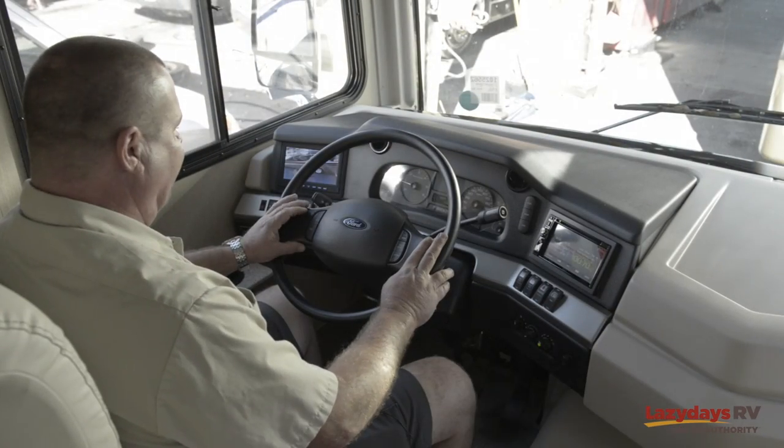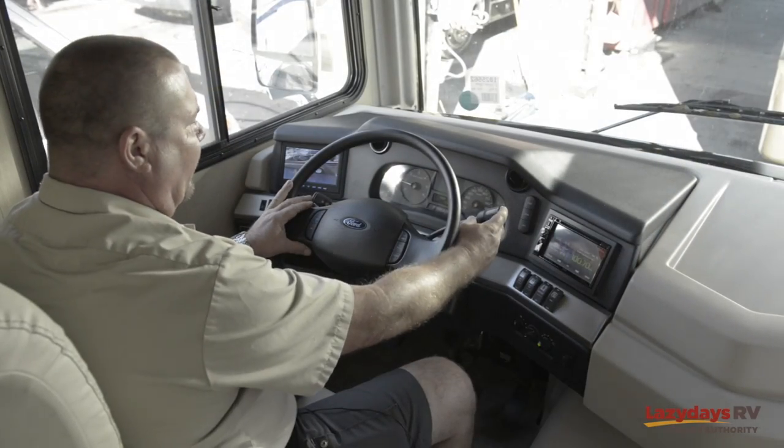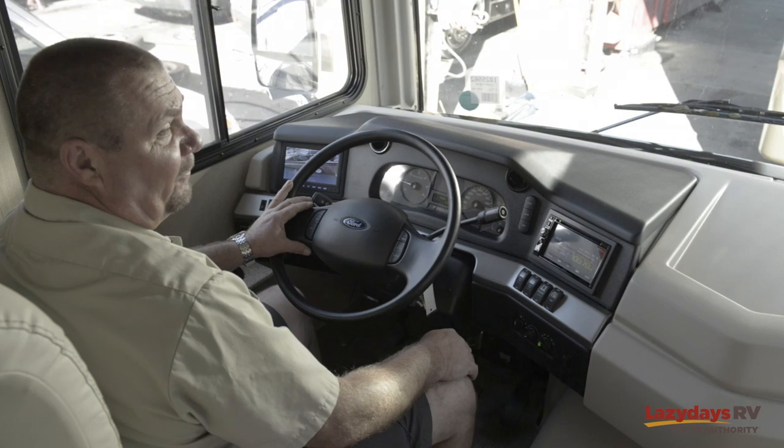In other ways of saving fuel, you can run your cruise control as you're driving, and also using your overdrive as much as possible will save you a lot of fuel — up to 30 to 40 percent.